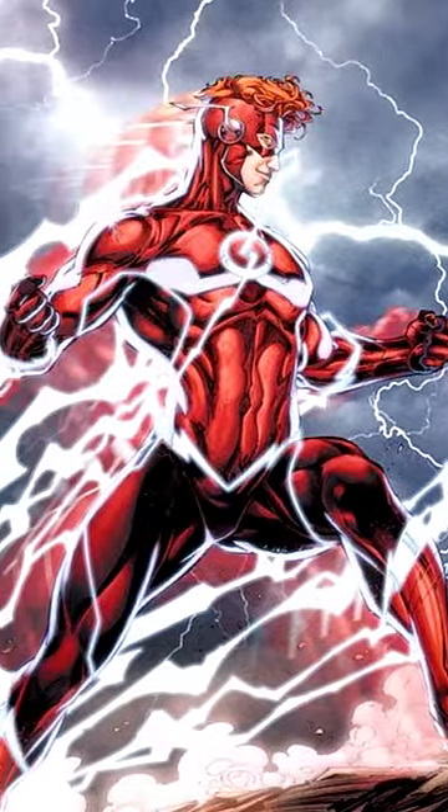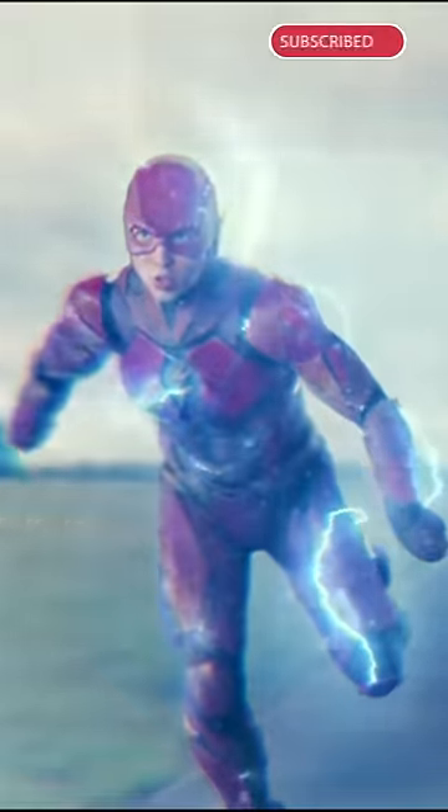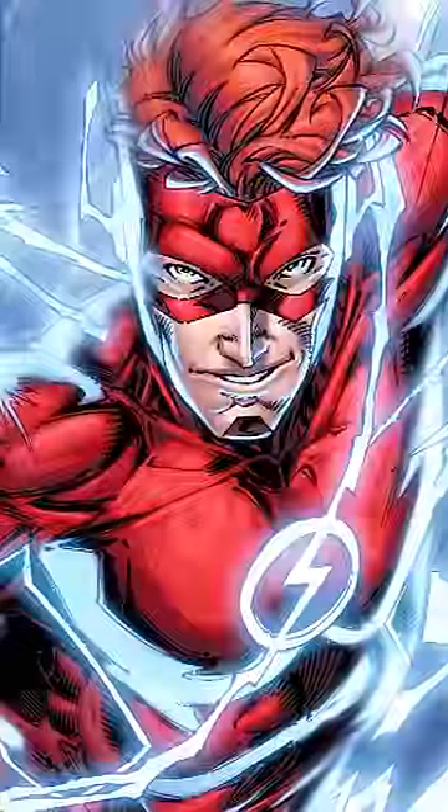As I said, this can change depending on the medium. In DC movies, Flash has blue lightnings but is not much faster than Superman. Even in the comic books, we have seen Kid Flash with red lightnings or speedsters with green lightnings, but this is the general description.